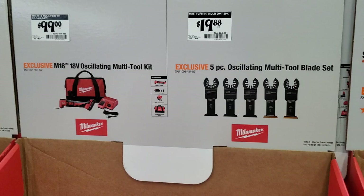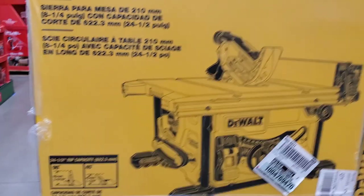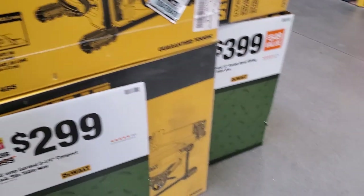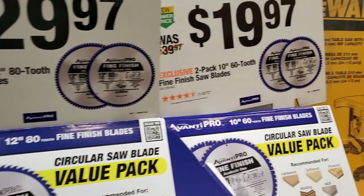Got a five-piece multi-tool blade set for $19.88. An 8-and-a-quarter table saw for $299 — that's not bad.